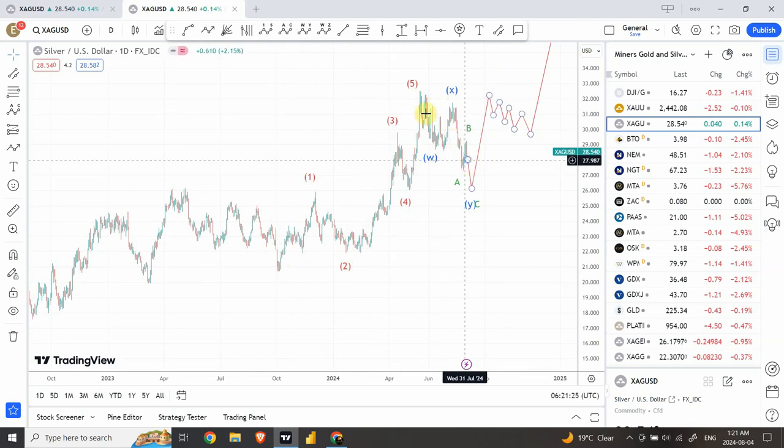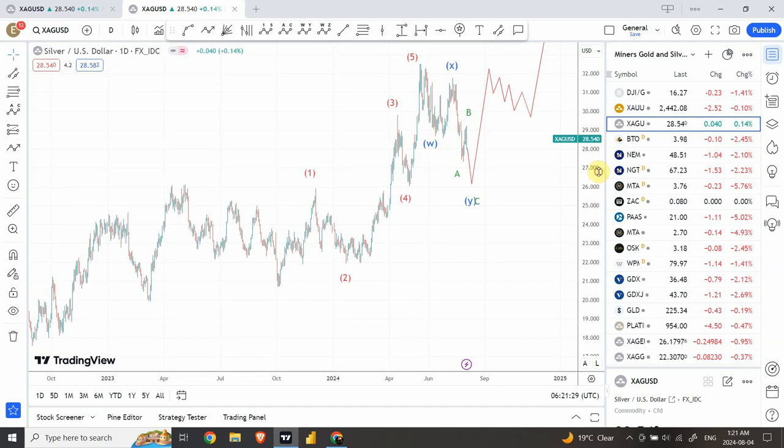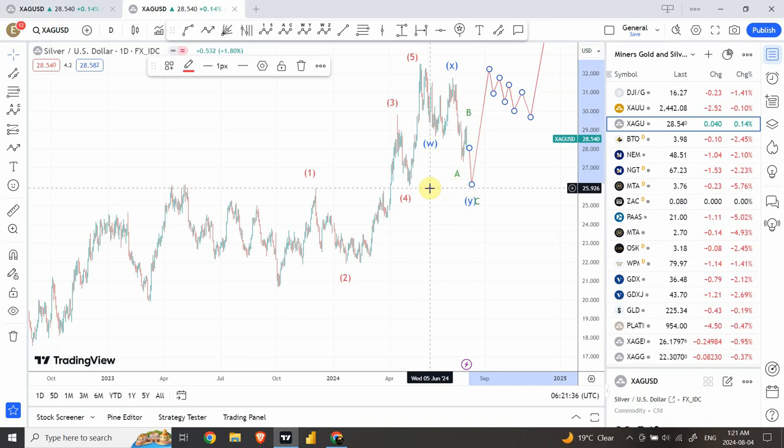Right now we're basically correcting the whole previous structure. We're very close to the completion of it, but I expect we're going to see a bit more move on the downside, and that will bring us to the lower section of wave four of the previous five-wave structure.